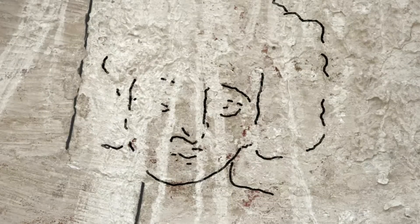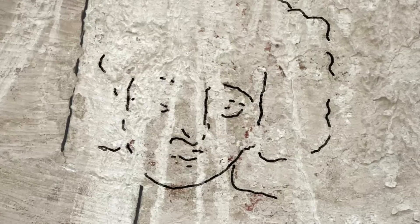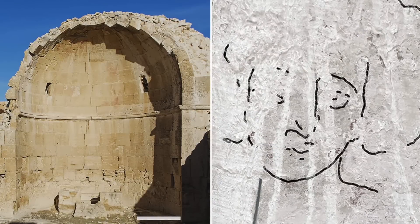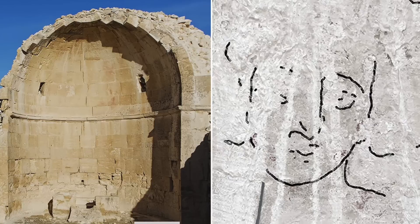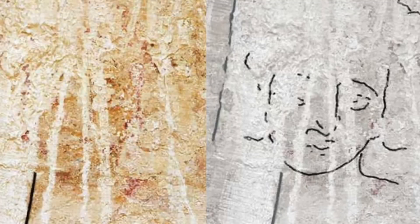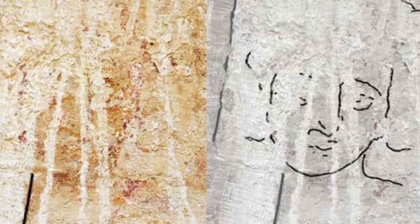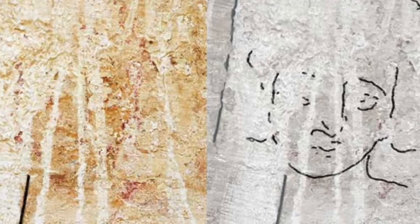Despite the classic Western expectation for Jesus to be portrayed as bearded with long hair, at no point do the Gospels offer a description of Jesus Christ, and no known description exists in work developed later on. Instead, any popular image of Jesus is an artistic interpretation and vision. Mayen-Fenar noted that in the past, Jesus has been shown with many different appearances — long hair, short hair, with a beard, without a beard, to name just a few variations.